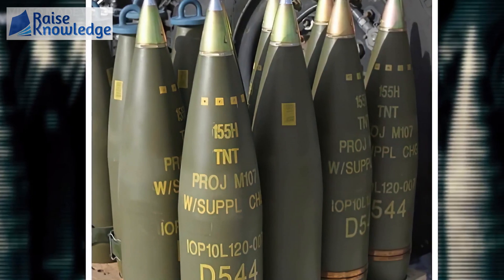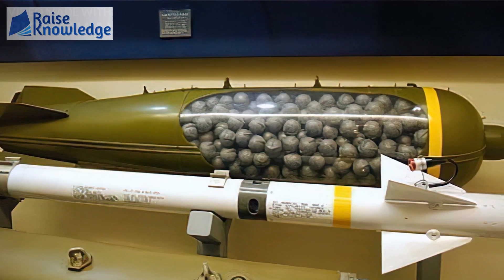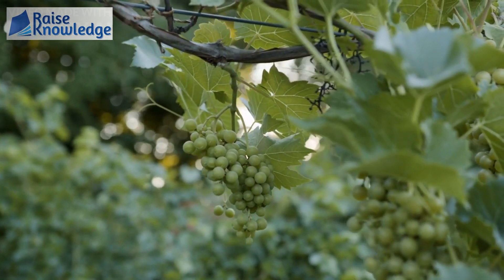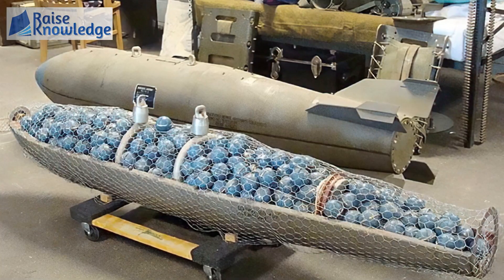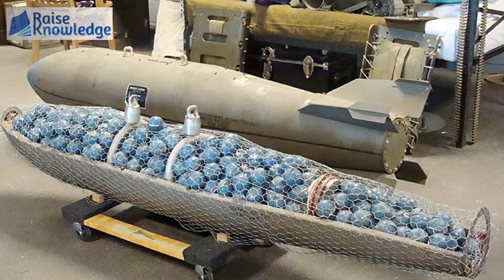But we're only talking about a single bomb here. Cluster bombs are a much more terrifying weapon — hundreds of times more so. Simply put, "cluster" implies a group of similar things, like a cluster of rays, cluster of fabric, or cluster of grapes. Similarly, cluster bombs contain hundreds of smaller bombs packed into a larger "mother" shell.